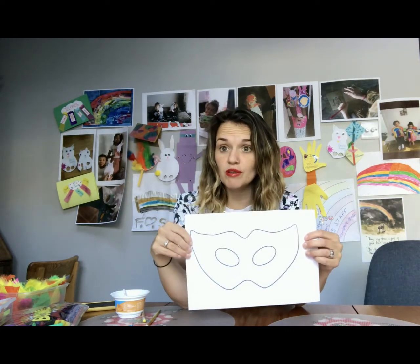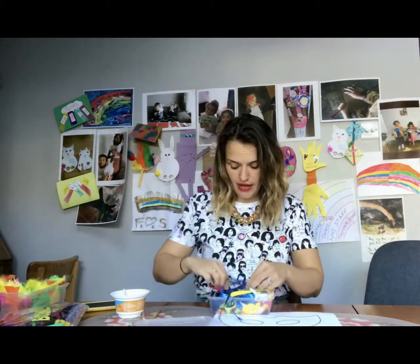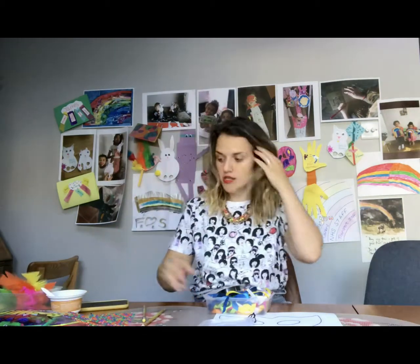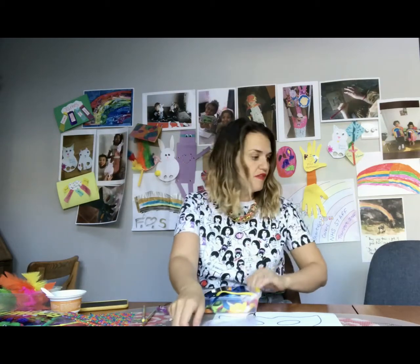Let's start making our masks. For today's craft you will need a piece of card or paper — I've been able to print a mask off a computer template, but if you haven't, it's fine, you can just draw it. You will need some ribbon, string, or some hair bands — about three or four of those. Then you'll need anything you like to decorate your mask: some pens, feathers, sequins, glue, and craft-safe scissors.